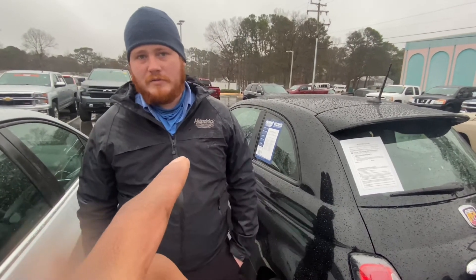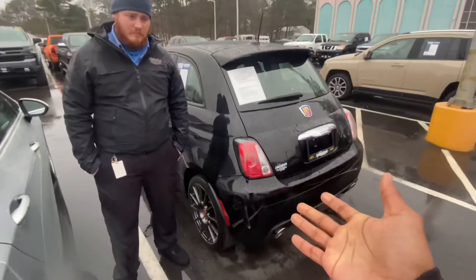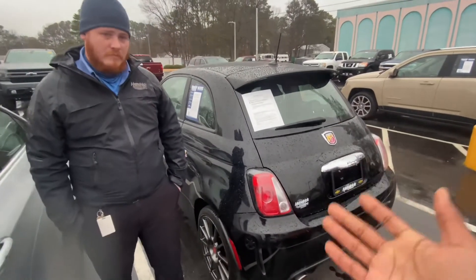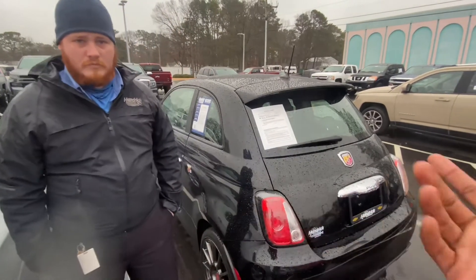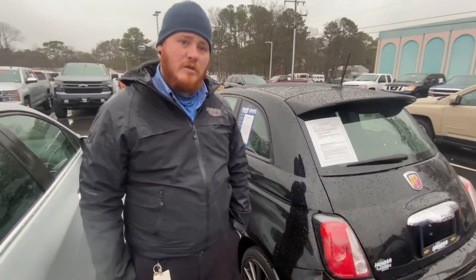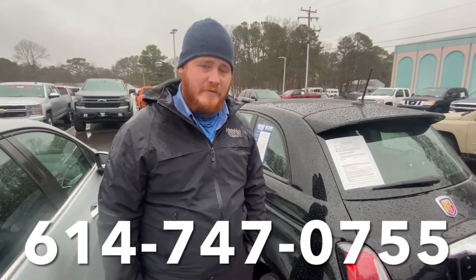Like and subscribe. What's the phone number one more time so the guys and ladies know to call if they're interested in this nice car? It's listed at around $12,000 — you may be able to work a deal out with Wes. You can call or text at 614-747-0755.